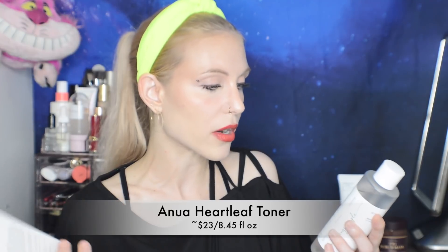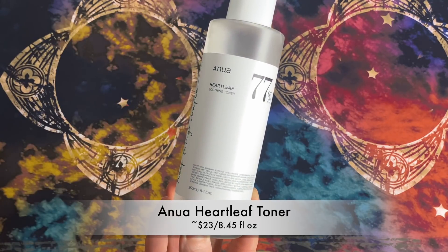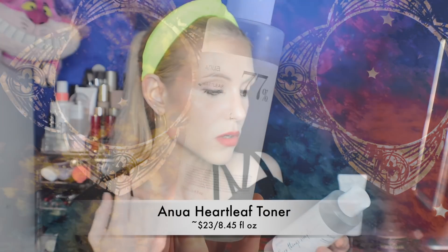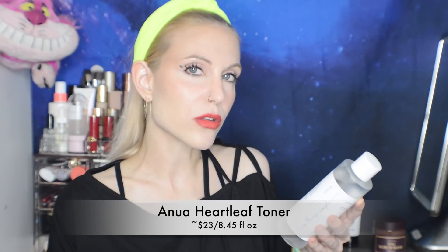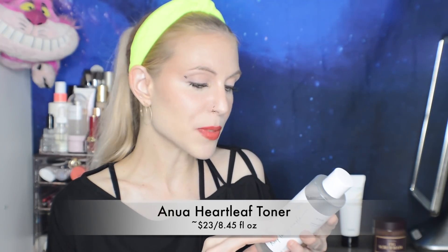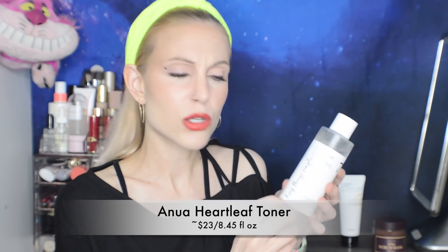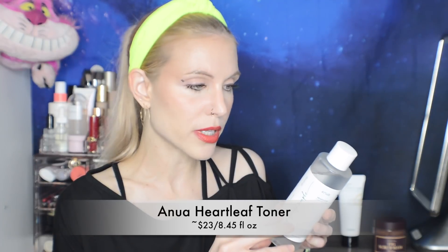So this is the Anua Heartleaf Soothing Toner — 77% Heartleaf. I saw a lot of recommendations for this for acne-prone skin, and looking at the ingredients I do see why. It doesn't contain any essential oils. It's got not just Heartleaf but also Cica in it. Heartleaf seems to be getting a lot of attention because it is an anti-inflammatory and hydrating combination ingredient. It can still have allergic reaction potential, so proceed with caution with any plant ingredient. But it's been going really well, I like the size, and I've also used this to make some DIY sheet masks.